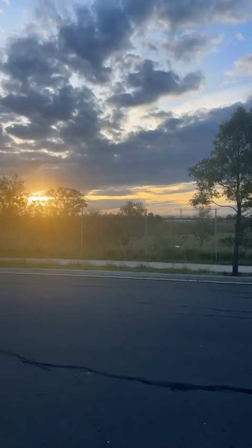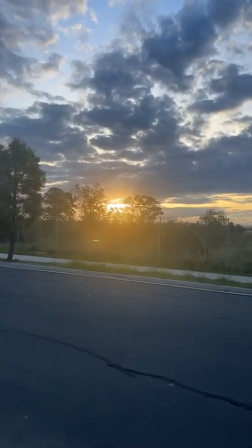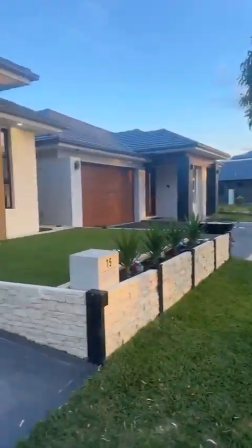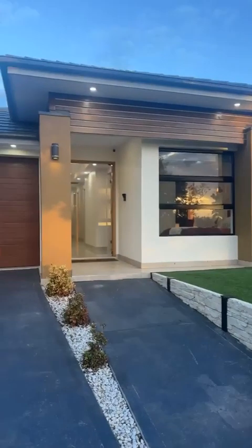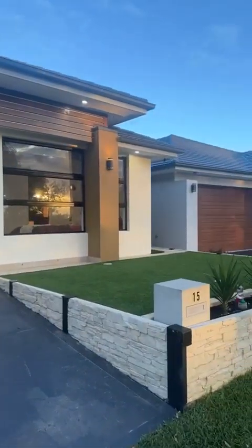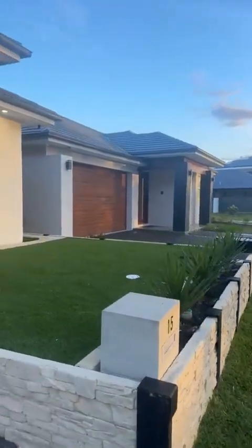First home buyers looking to buy in Marsden Park, look no further than this. I've got a gorgeous, about two-year-old home, four bedrooms in the suburb of Marsden Park. Take a look at that beautiful sunset — you've got gorgeous views all the way to the mountains. This is the property: a single storey, low maintenance, single garage, four bedrooms, two bathrooms.